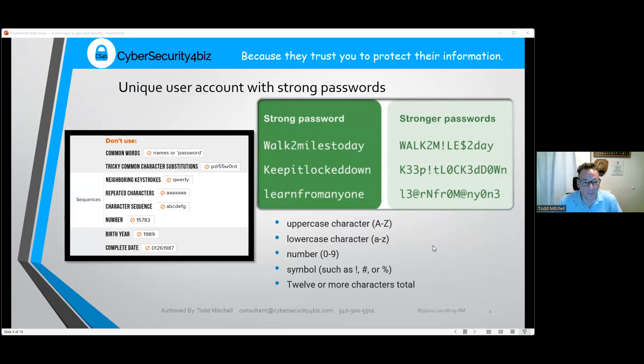For unique user accounts and strong passwords, you want to make sure your password is strong. A good password is like a phrase — for example, 'Learn from anyone' or 'I walked two miles today.' To make it even stronger, mix symbols and numbers in with the letters. If you just use letters, there are only 26 options per character; if you use every key on the keyboard, that's 109 possibilities per character.